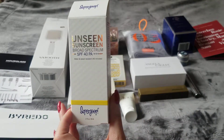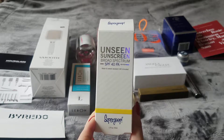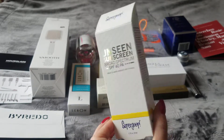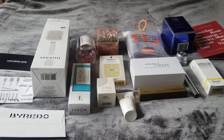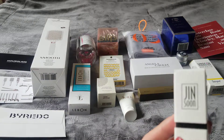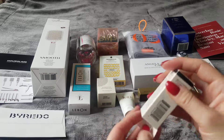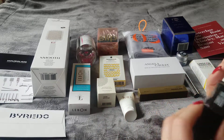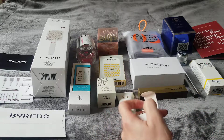The next item is Supergoop Unseen Sunscreen — SPF 40. I don't use sunscreen, I know I shouldn't admit that. I'll give this to someone who'll enjoy it. Last item is a Ginseng Obsidian nail polish — a beautiful black color with a little sparkle. Very pretty.